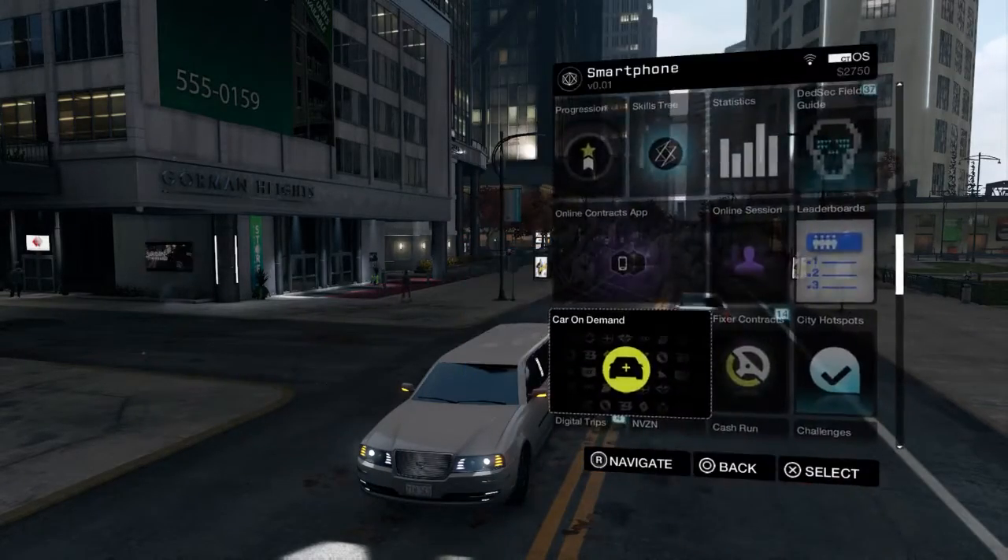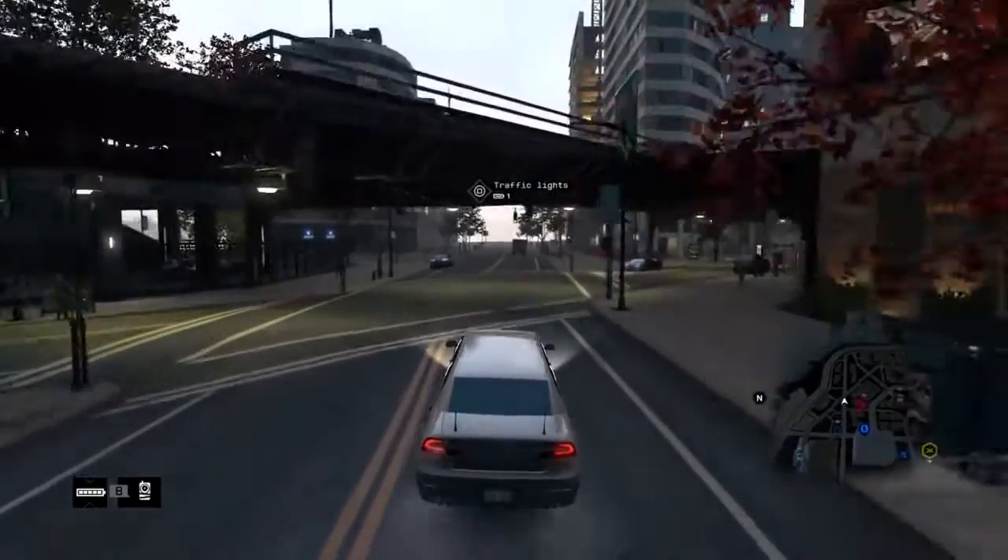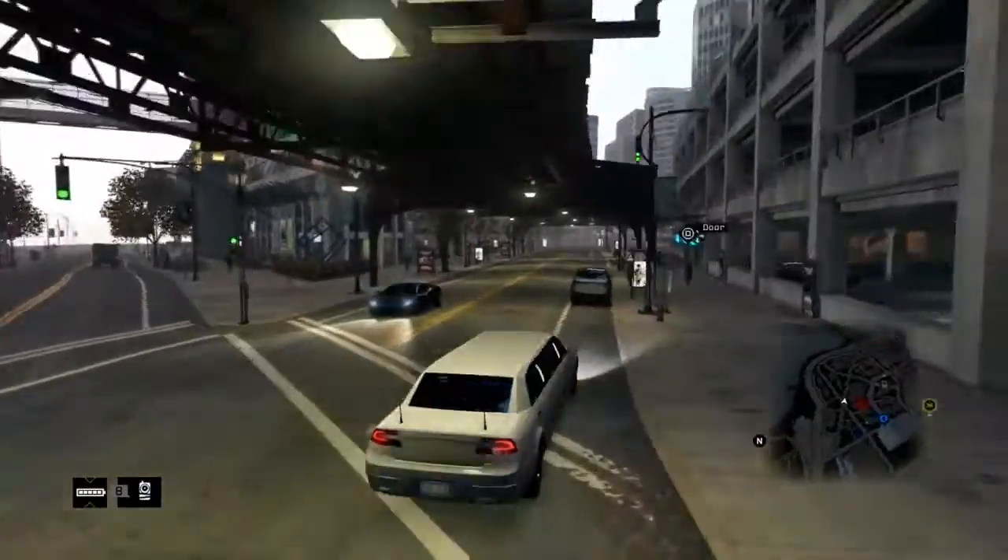So yeah YouTube, bringing you some Watch Dogs gameplay. Check out my other videos — I did the review for this game already, I think it's awesome. Check it out, and check out more gameplay coming in. Thanks for watching. Peace.